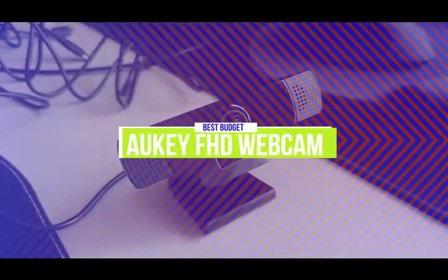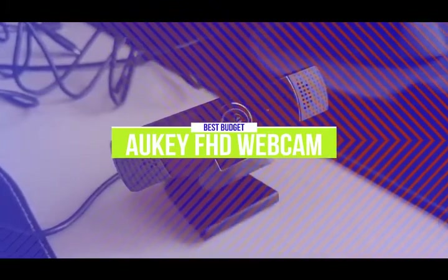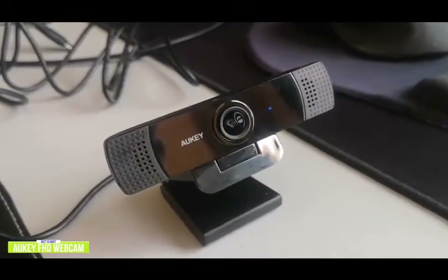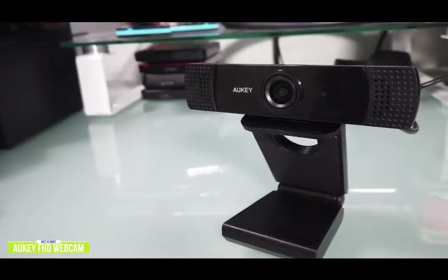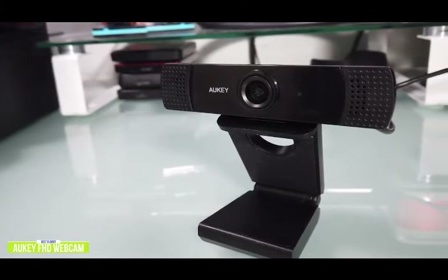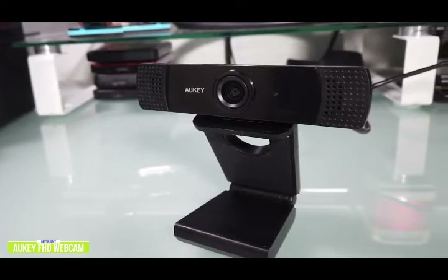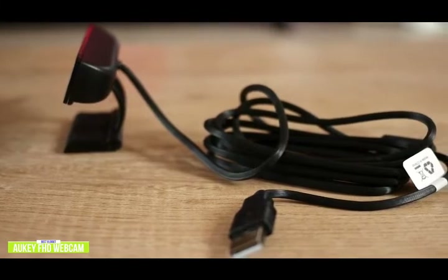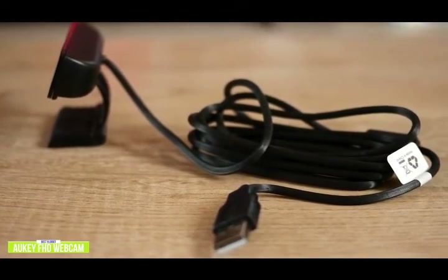The fifth product on our list is the Aukey FHD Webcam. This is our best budget webcam. If you're looking for an inexpensive Full HD webcam for video chats and streaming, then the Aukey FHD webcam is your best budget option. Currently priced at $50, the Aukey Full HD is a decent-looking webcam with most of the face covered by tempered glass over a gloss black finish. On the edges, you'll find the dual mics. It's relatively compact with a low profile, and at only 3 ounces, it easily mounts onto even small laptop and Chromebook displays.